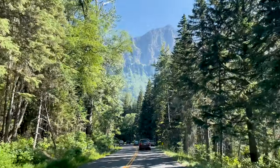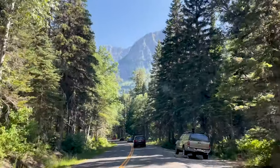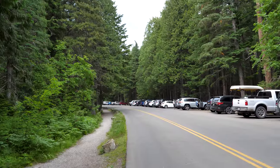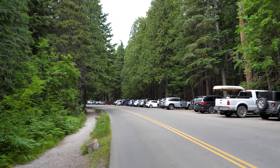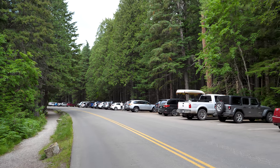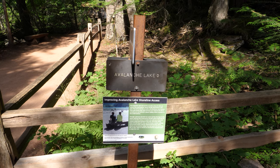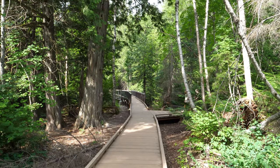After passing Lake McDonald Lodge, you'll eventually see signage for Avalanche Lake and Trail of the Cedars. The trailhead starting point is adjacent to the main road, so it's hard to miss. Parking here can be a bit of a pain, so I'd recommend attempting this hike first thing in the morning. The Avalanche Lake Trailhead actually spurs off from Trail of the Cedars, which means you'll want to explore these two areas at the same time — you won't need to make a separate stop for Trail of the Cedars.